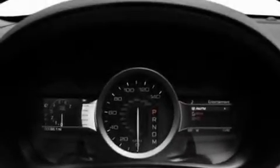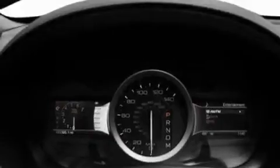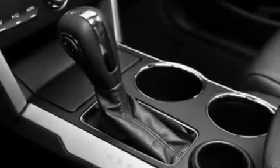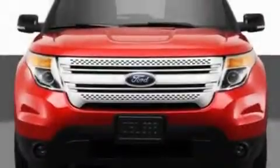Its top features include a power driver's seat, heater vents for rear seat passengers, cruise control, a CD player which can read MP3s, a leather-wrapped steering wheel, aluminum wheels, a rear spoiler, a low-tire pressure indicator, heated side-view mirrors, and an anti-theft protection system.